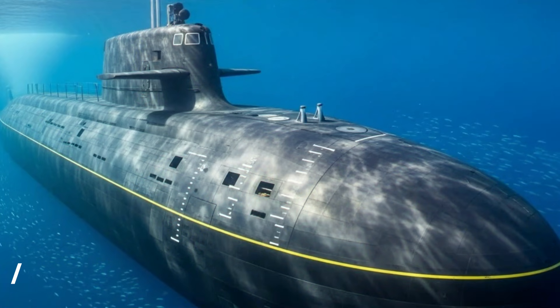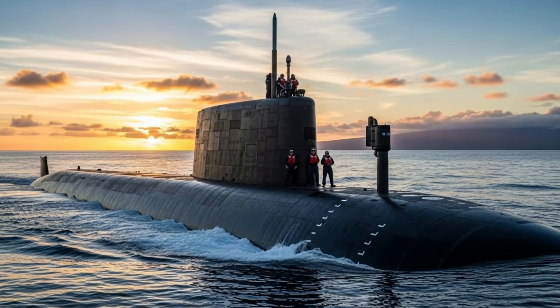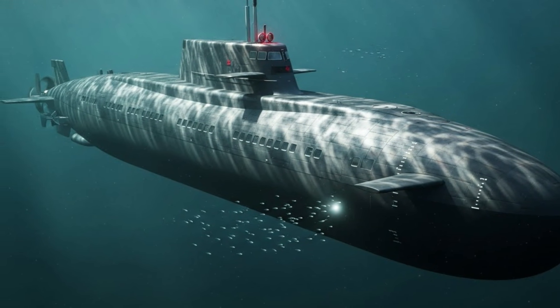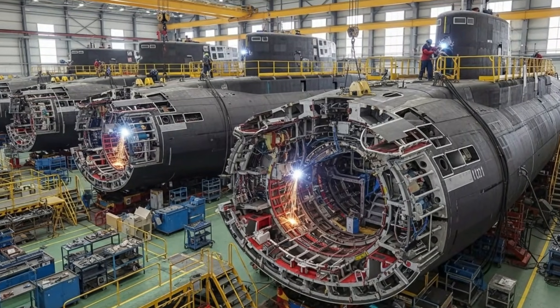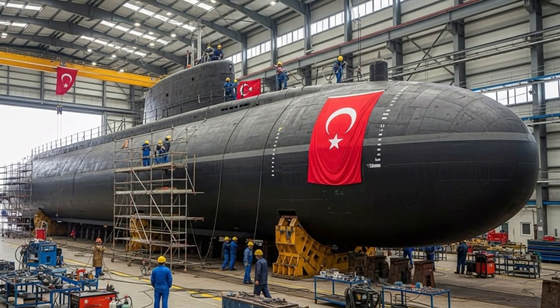Number 10: Path toward a full national submarine — the MILDEN program. Perhaps the most strategic feature is that Turkey's current submarine programs serve as a bridge toward the fully indigenous MILDEN submarine. Lessons learned from current platforms are being used to design a next-generation national submarine with entirely domestic systems. This initiative reflects Turkey's long-term vision of achieving full self-reliance in underwater warfare technology.